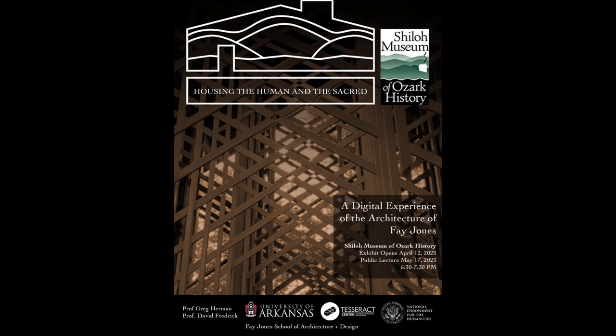Prior to that I had been giving tours of the house whenever I could, and I took on my current role, which is the Director of the Fay and Gus Jones House Stewardship. It's a long title and I always have to think it through before I say it. In that role, focused on the Jones House, I met my good friend and colleague Dave Frederick.